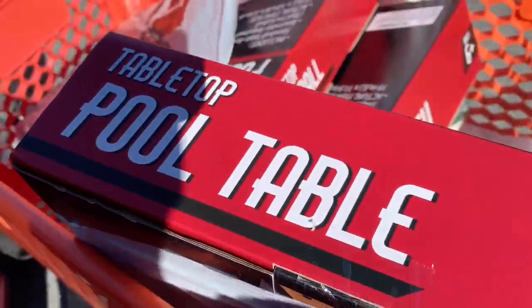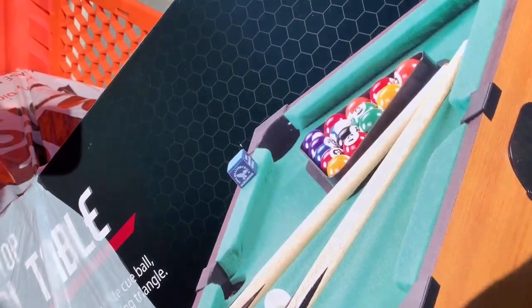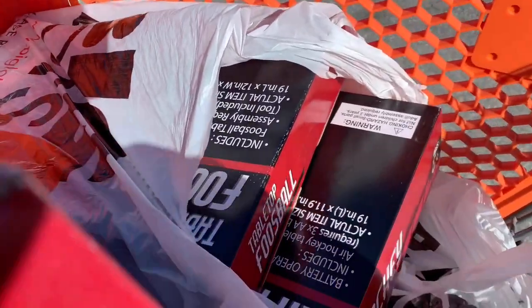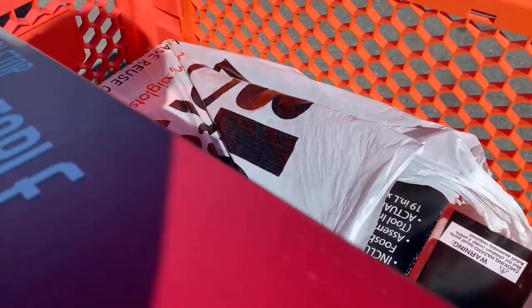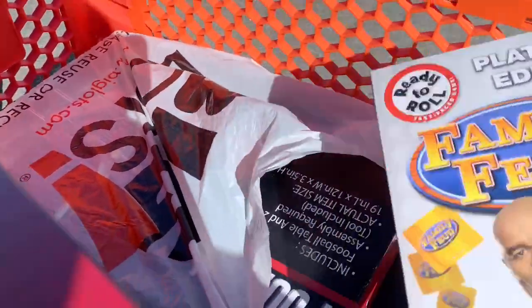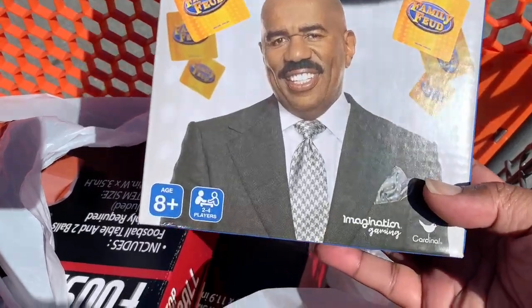I got the tabletop pool table — it's originally $20, so with 50% off it's $10. I thought that'd be something neat we can play when we're bored. And then this Family Feud Platinum Edition — 50% off, it's $3.